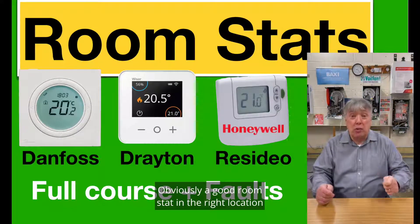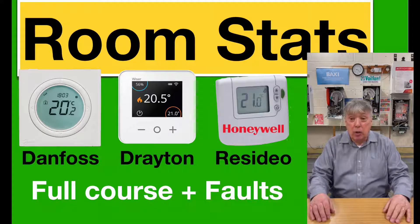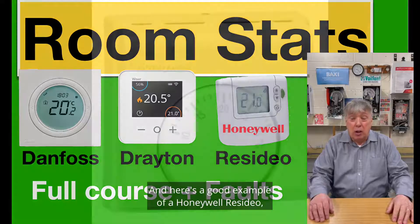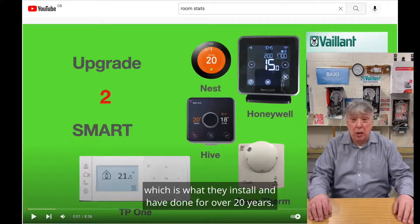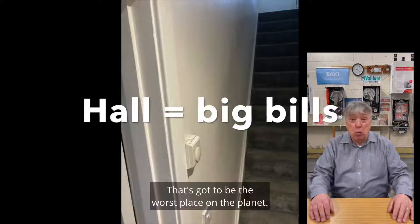A good room stat in the right location is absolutely crucial for the system to work as economically as possible and cost less than it should. But for some reason in the UK we don't seem to get that message. In Europe in the 90s and earlier they banned 230-volt room stats. Here's a good example: a Honeywell Resideo, which is brilliant, but it costs more to run than the digital version they've been installing for over 20 years. In this country? No. I don't know why. In new builds, more often than not, you'll find a room thermostat — 230 volts — in the hallway.